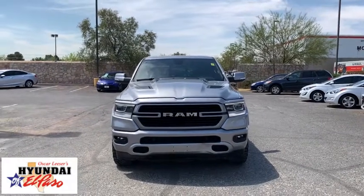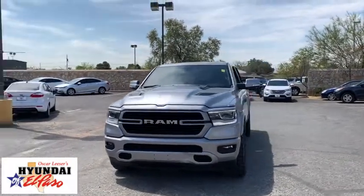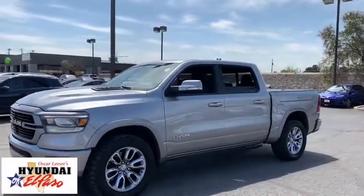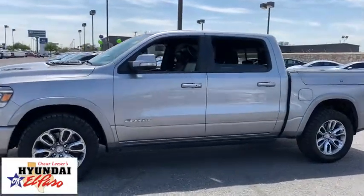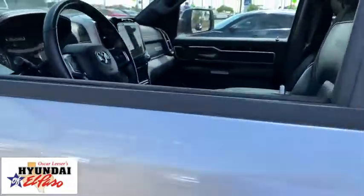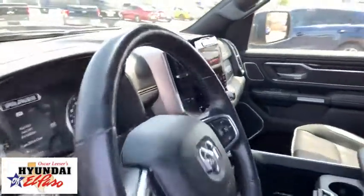Stop by and take a look at the 2019 Ram 1500. The Ram 1500 went against the Chevrolet Silverado, Ford F-150, and Toyota Tundra, which are all excellent trucks in their own right. The Ram took home the prize for its well-rounded strengths.